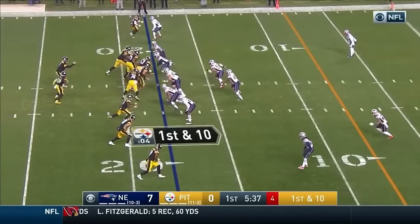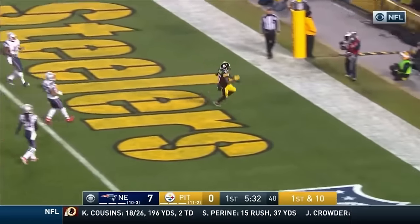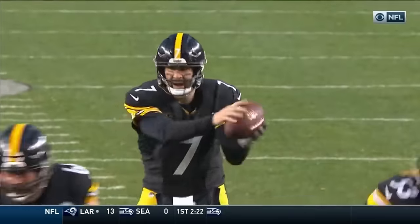From the 18, new set of downs. Roethlisberger completes it — that's Rodgers. Touchdown, Pittsburgh! Eli Rodgers is going to go.